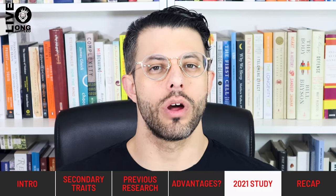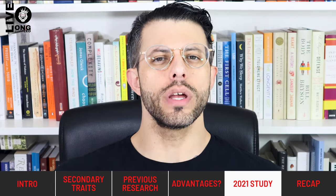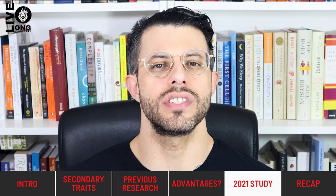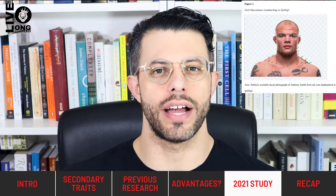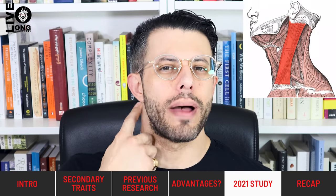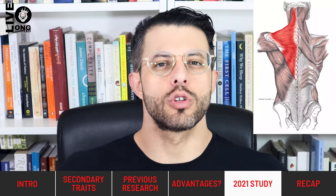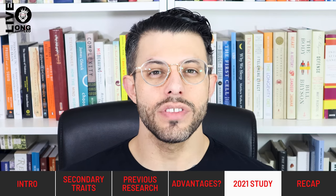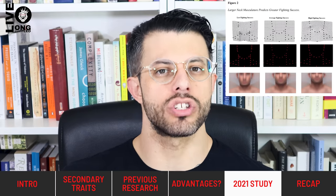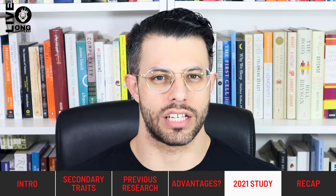Now we get to the 2021 paper that nobody has cited before. Let's quickly review the methods. The first thing the paper did was judge whether UFC fighters were more likely to be successful if they had wider necks. In particular, they looked at the sternocleidomastoid muscle on the side of the neck, which indicates neck width, and the upper trapezius — what most people call their traps. They found that the size of these muscles correlated very well with fighters' success, and this correlation was higher for more successful fighters, suggesting neck musculature may matter even more at higher levels of competition.